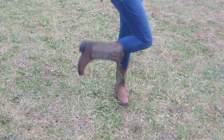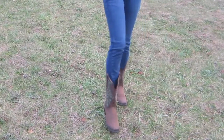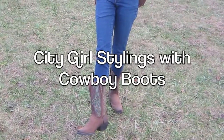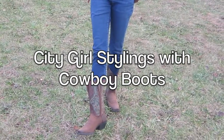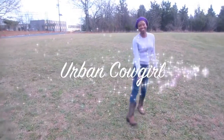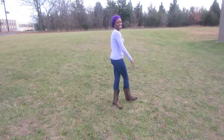Hey guys, just because you live in the city doesn't mean you can't rock a good pair of cowboy boots. Today we're going to talk about my favorite new pair of cowboy boots and how I styled them.